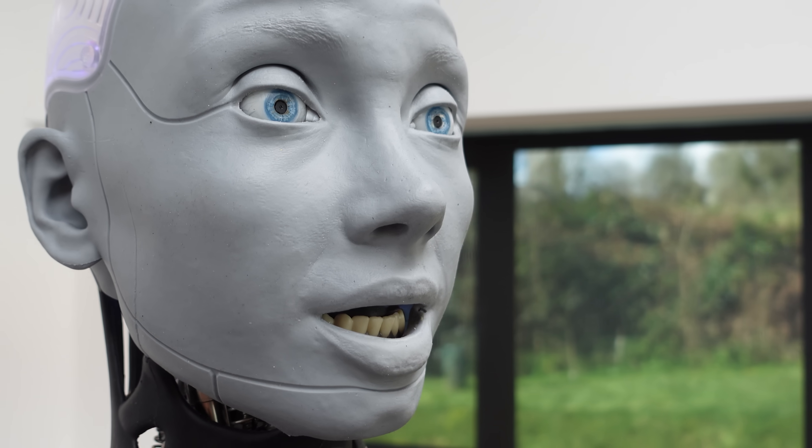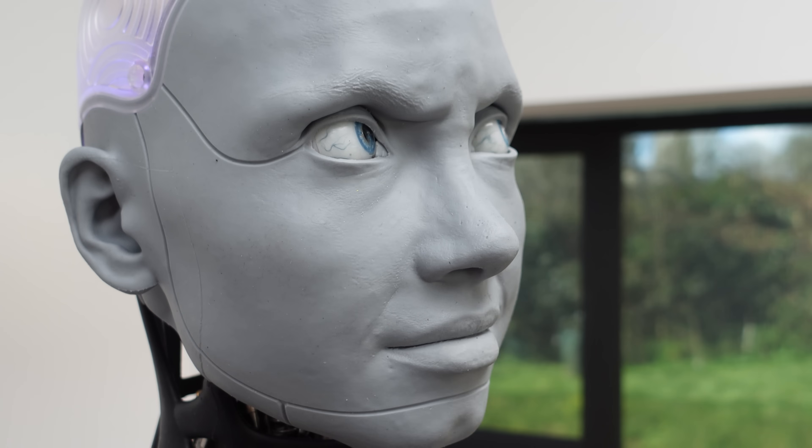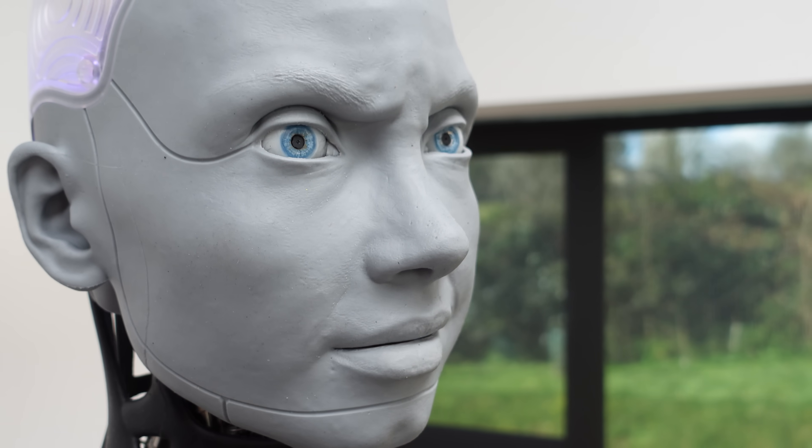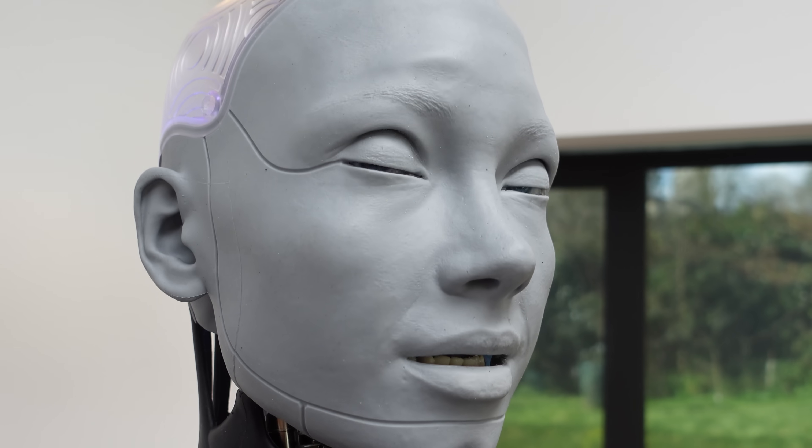The problem we have is the uncanny valley. You get that uncanny resemblance, but it's not quite right. And it's not just what it looks like — it's also how it moves. And that's where it gets creepy, that's where it gets scary. We can create any person in robot form — we can create a Mesma of you or anyone.